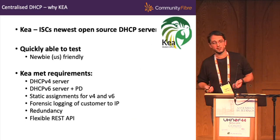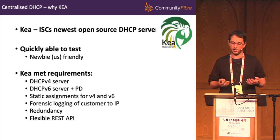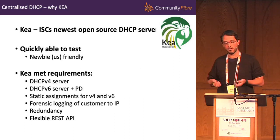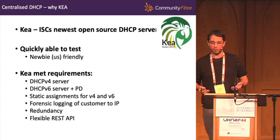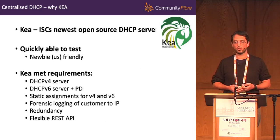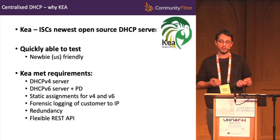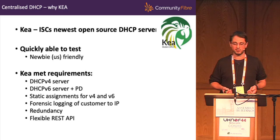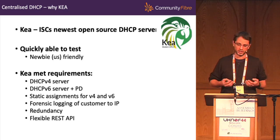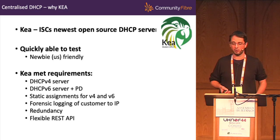Which server did we choose? We chose Kea, which is the ISC's newest open source DHCP server. We found it very simple and quick to test and use — the software is available online, documentation is extremely thorough, and we were able to spin up an instance and start testing within a day. In terms of technical requirements: it does DHCPv4 server, DHCPv6 with prefix delegation, very flexible static assignments for v4 and v6, good forensic logging of customer to IP, good redundancy options with active standby or load balancing, and a REST API to integrate into existing tooling.